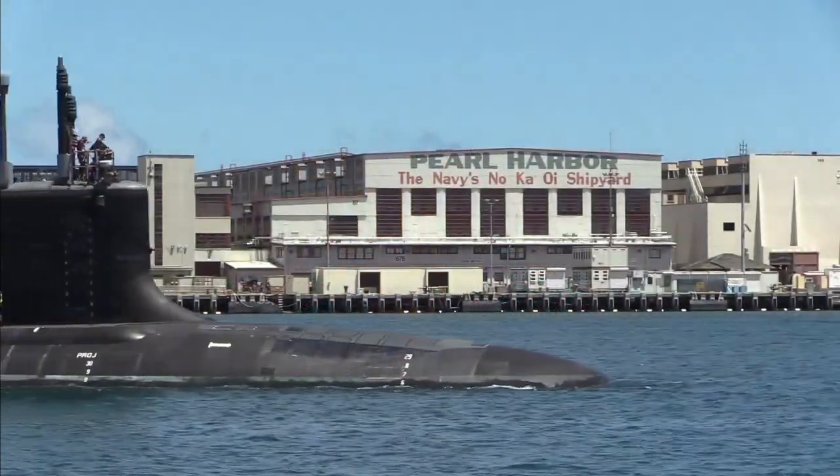As someone who's also worked on nuclear submarines at a naval shipyard, I am so excited to learn more. So let's jump right in. John, what does the Pearl Harbor Naval Shipyard do, and why is it important for Hawaii and the United States as a whole? That's a great question. Here at Pearl Harbor Naval Shipyard, our main mission is to maintain, repair, and modernize Navy ships and submarines for the U.S. Pacific fleet.